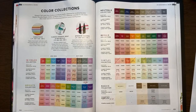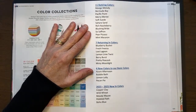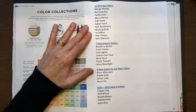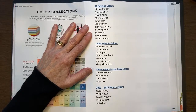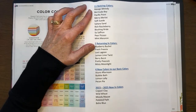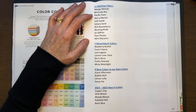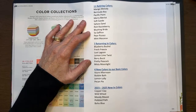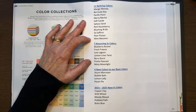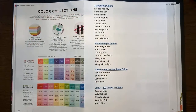We survived the stamps! Now let's talk about colors. Stampin' Up is having a color renovation. Out of our basic colors, Stampin' Up has 11 retiring. You will no longer see in the new catalog: Mango Melody, Bermuda Bay, Pacific Point, Mary Merlot, Soft Suede, Sahara Sand, Rich Razzleberry, Blushing Bride, So Saffron, Pure Pizzazz, and Mint Macaron. Those are the 11 colors from our basic line that are retiring.